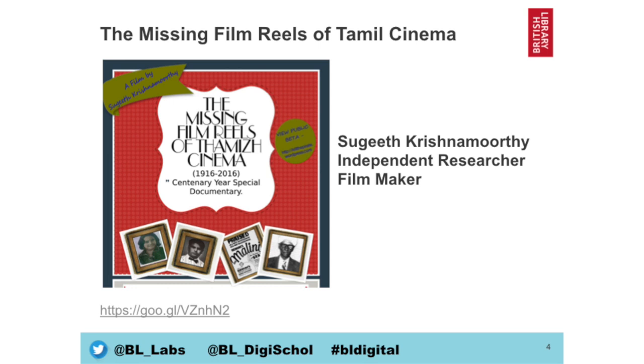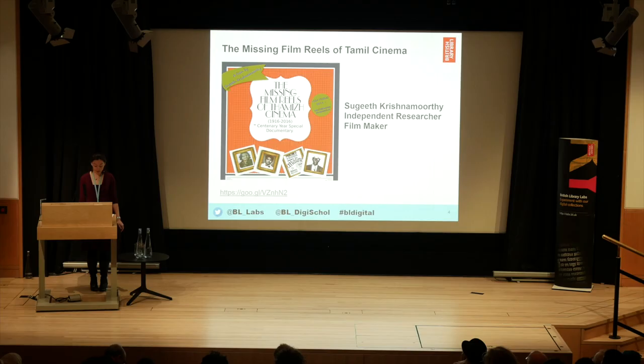Next up, we have the missing film reels of Tamil cinema. This was produced by an independent filmmaker and researcher, Sugith Krishramurthy, who produced a 100-minute documentary film which draws in part on information gleaned from Cacti magazine. Cacti magazine was digitised as part of the British Library's Endangered Archives programme. The film interrogates the purposes and responsibilities of film archives in the digital age, and argues the case for making out-of-copyright films available. You can view the film using the link on the slide.